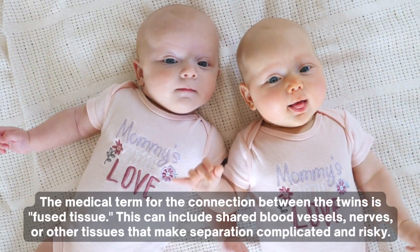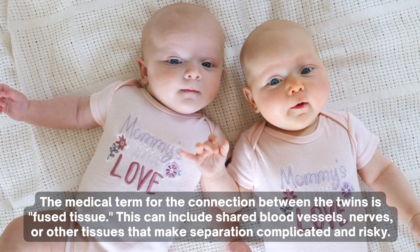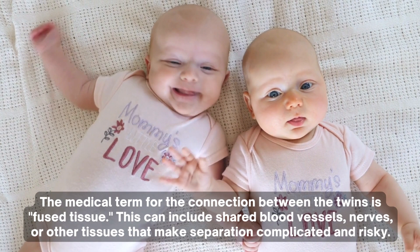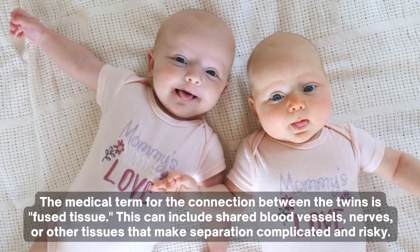The medical term for the connection between the twins is fused tissue. This can include shared blood vessels, nerves, or other tissues that make separation complicated and risky.